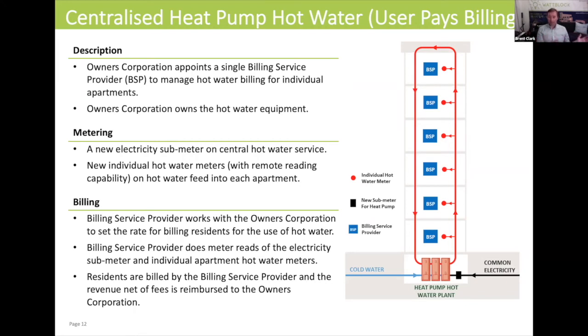This is a model that can be achieved inside an apartment complex, and you're getting the benefit of a cheaper fuel source — using ambient air temperature to heat the water with some electricity — and something that's already much less carbon-intensive for the building.